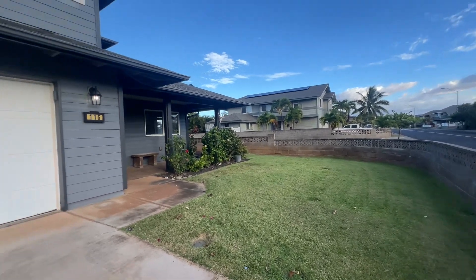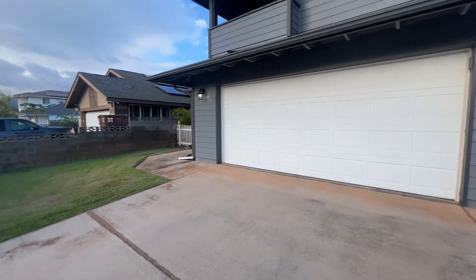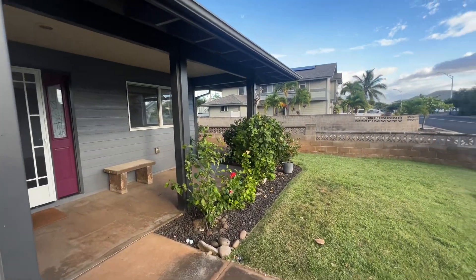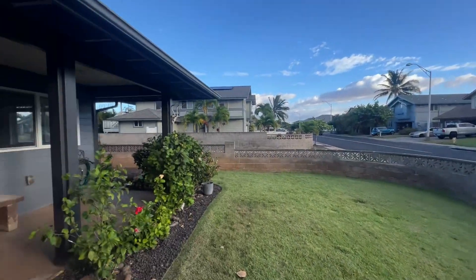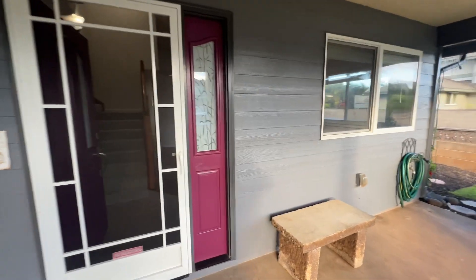Two-story home with a dark bluish-gray paint job, front yard with El Toro grass. Paint is in great condition. Got some hibiscus here at the entryway, fully irrigated yard.